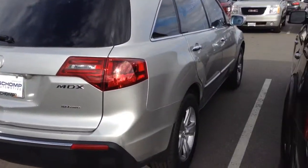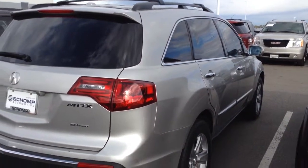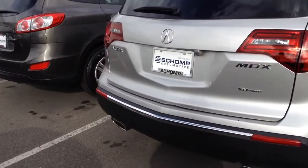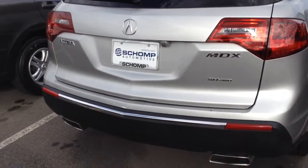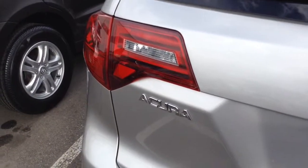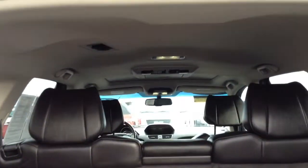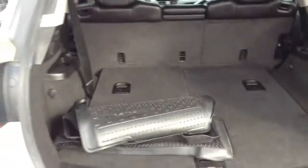Coming around the side, there don't appear to be any dings or dents. The back appears to be very clean. There are a couple of little paint chips here on the bumper. It does have the backup camera. It also has the third row and the rear entertainment system.